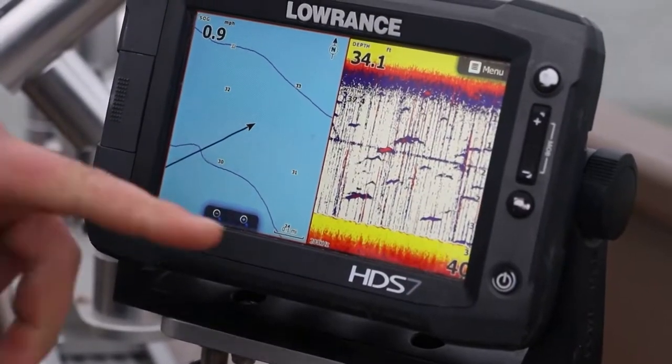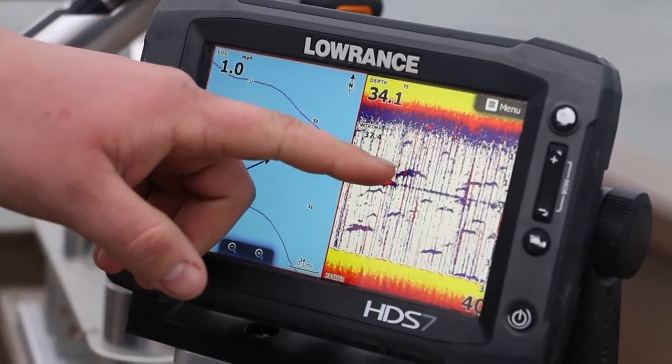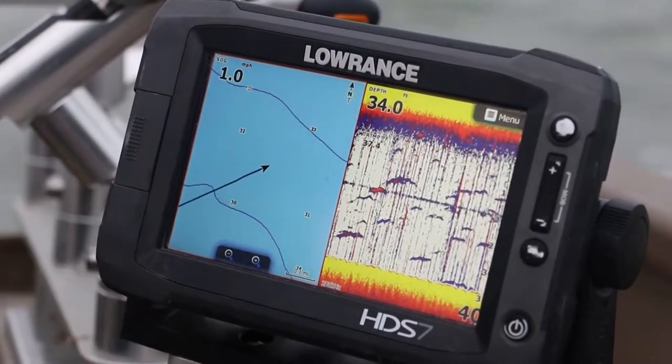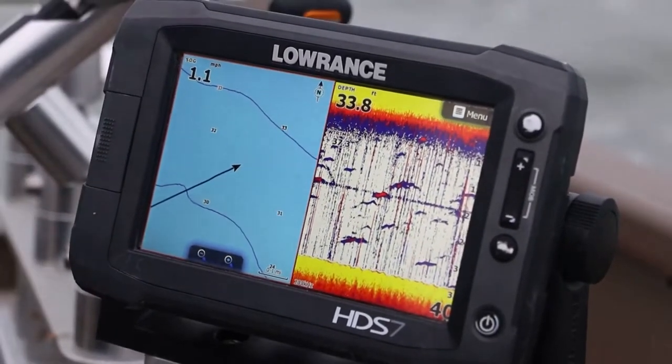When we're open water trolling, we use our Lowrance sonar as our eyes. Picture a bass fisherman in the springtime using their eyes to see the fish and casting to it — out here in open water, we're using our sonar. If we're not marking fish, we're not fishing here. We move on until we find the fish we want, and those are the fish we set up on.